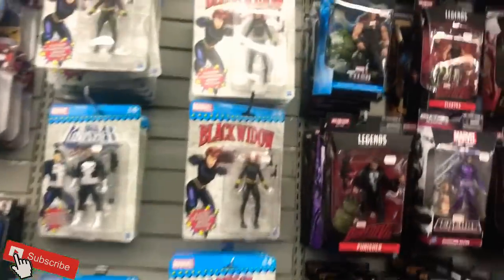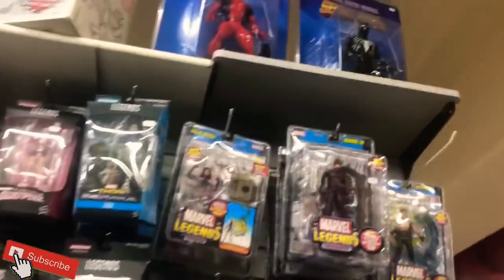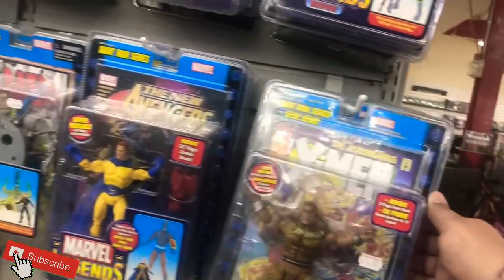Looks like we got a ton of Diamond Select here, Marvel Legends — they got all the vintage cards. I can see a couple of Legends that I do need but these are retail price. Those really cool giant Secret Wars figures are nice. Some of these are like 12 bucks, some of these are older Toy Biz — that is awesome.